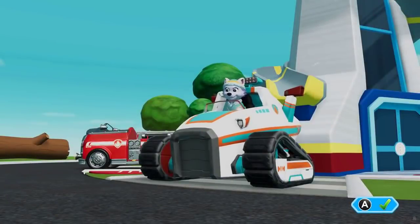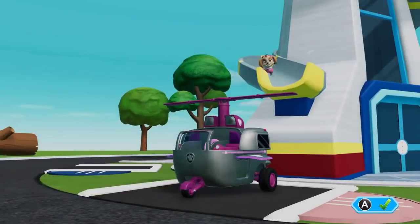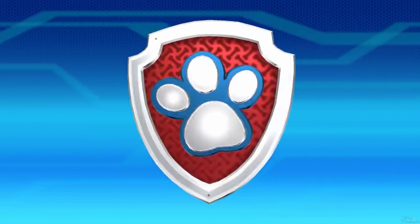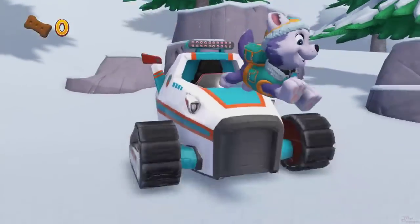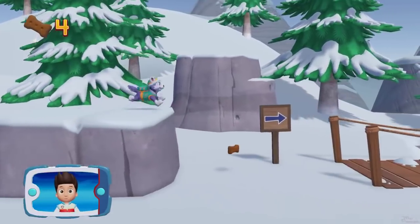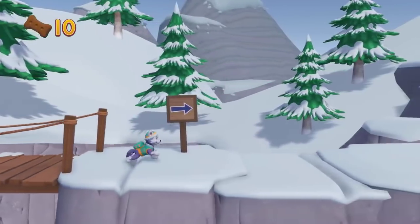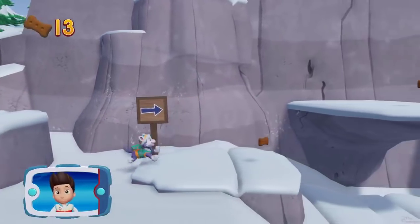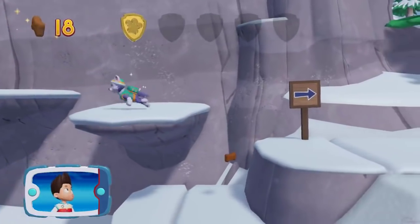And Everest! Jake's! There's a golden paw print close by. A golden paw print — you've got it. See if you can find them all.